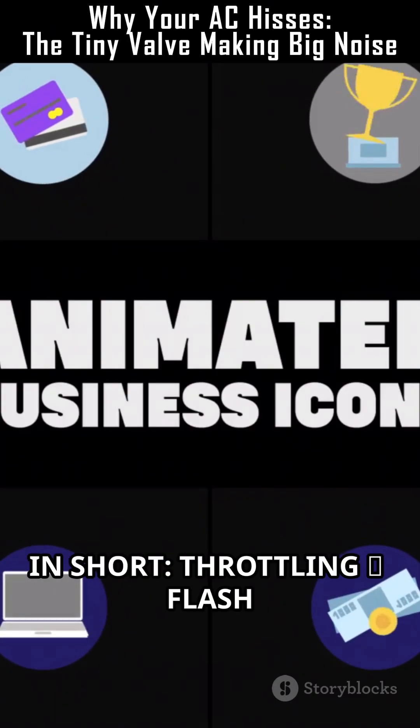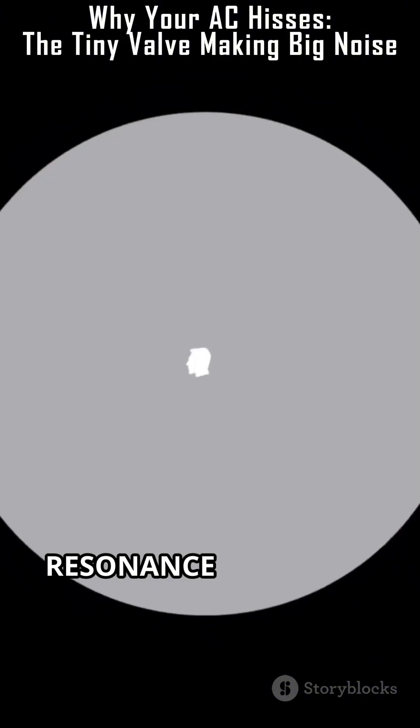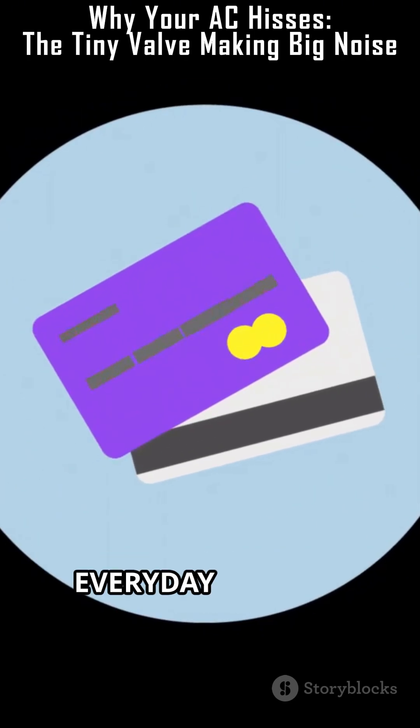In short: throttling, flash evaporation, two-phase turbulent flow, pipe resonance — and you get the hiss. Physics, not paranormal. Like and subscribe for more everyday science.